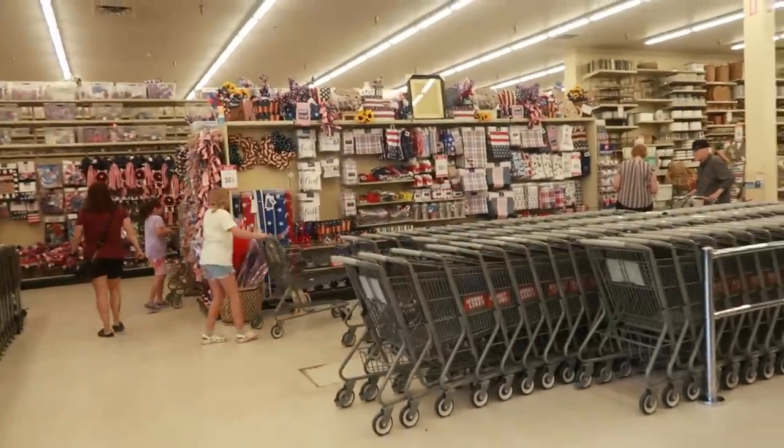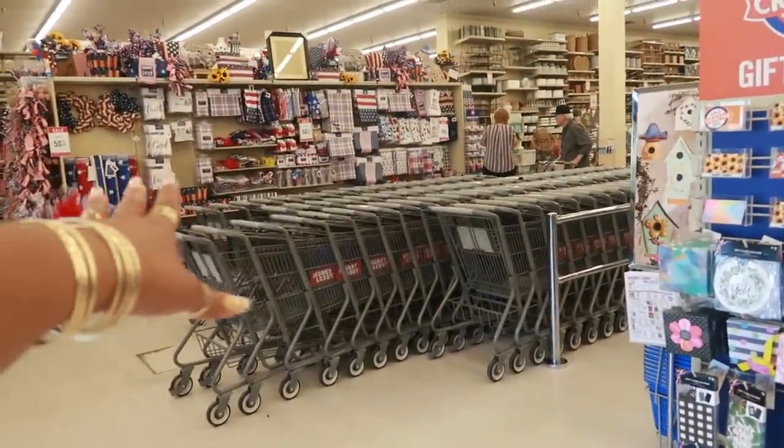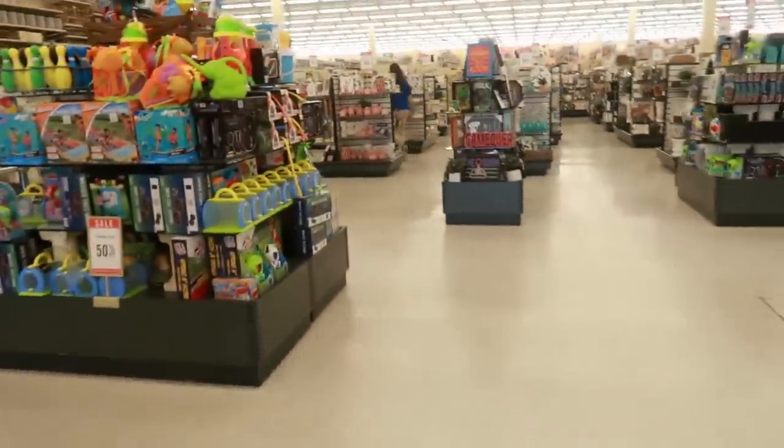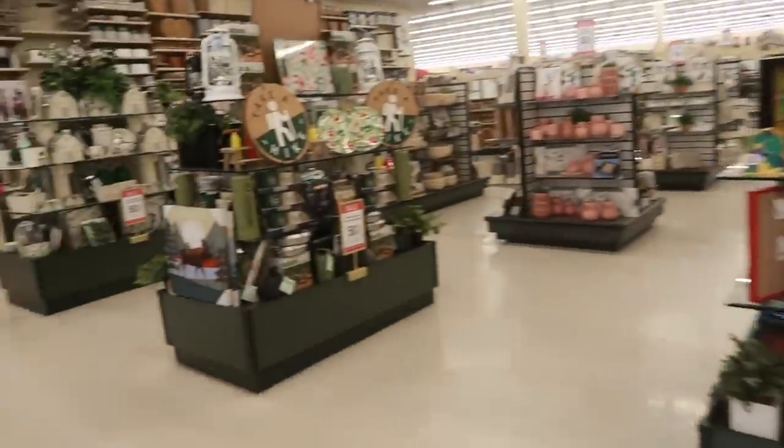Oh my goodness, I ain't been in here in a minute. There used to be registers right here — they done switched everything around. Hopefully I don't get lost. Okay, where do we start?